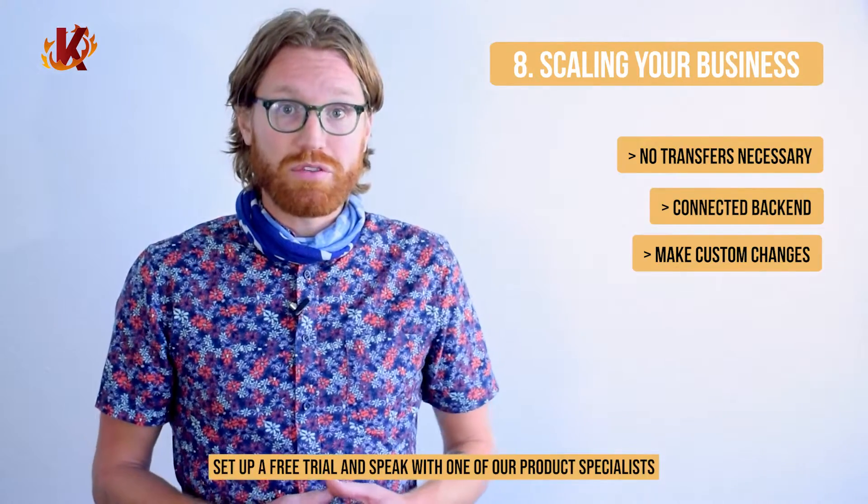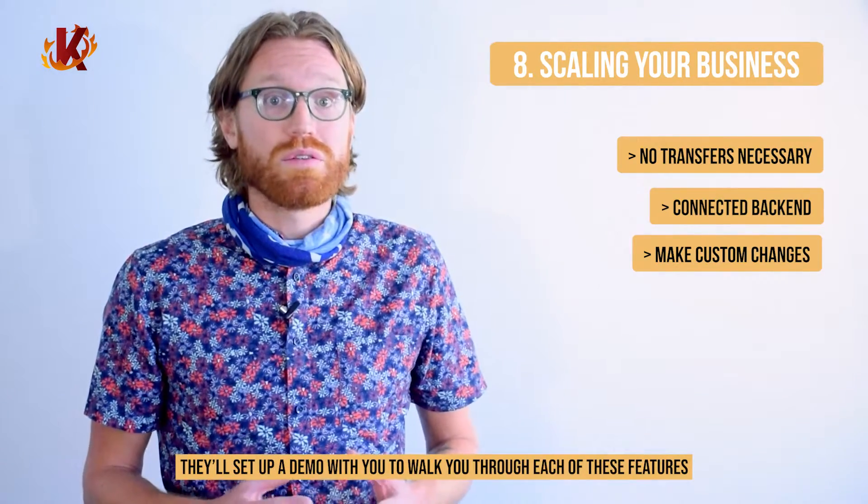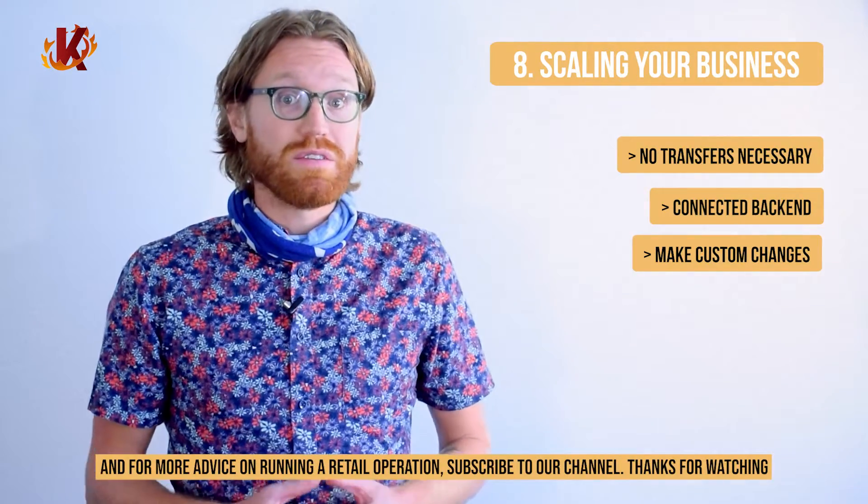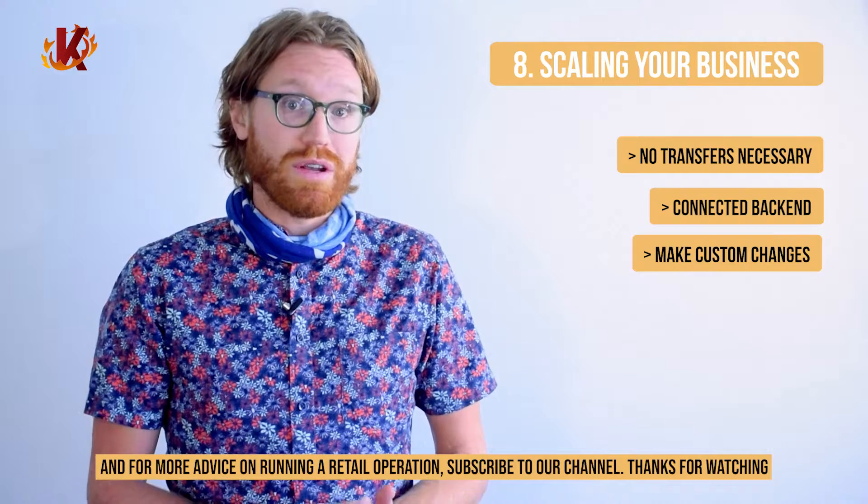So to learn more about how a multi-store POS system works, set up a free trial and speak with one of our product specialists. They'll set you up with a demo and walk you through each of these features so you can see how they'll actually work with your inventory. And for more advice on running a retail operation, subscribe to our channel. Thank you so much for watching.